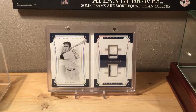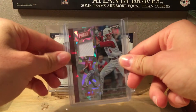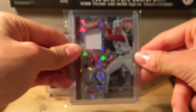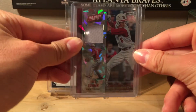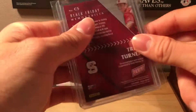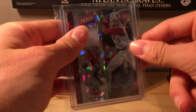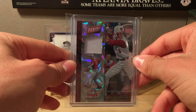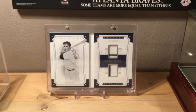Number 11 is a 2016 Panini Black Friday Trea Turner cracked ice card, numbered 17 out of 25. It's got a nice white jersey swatch. This is from back when he was in college. You can see the cracked ice pattern looks really cool.